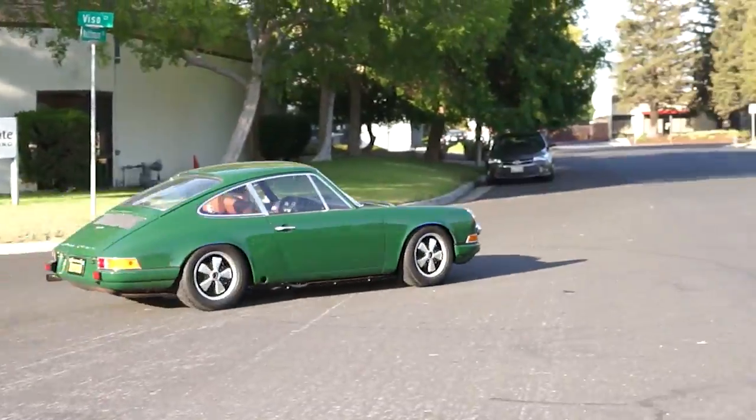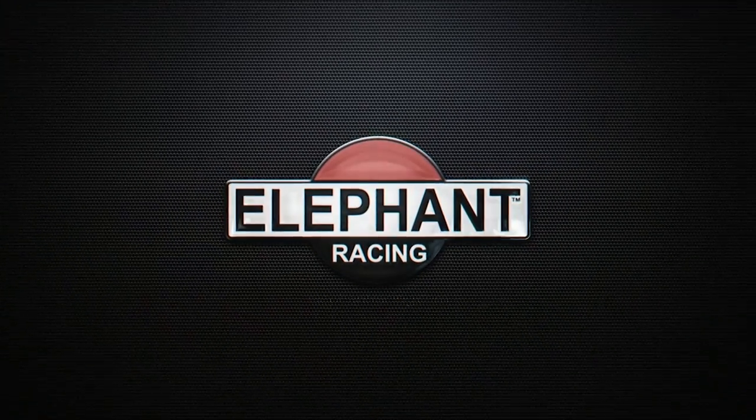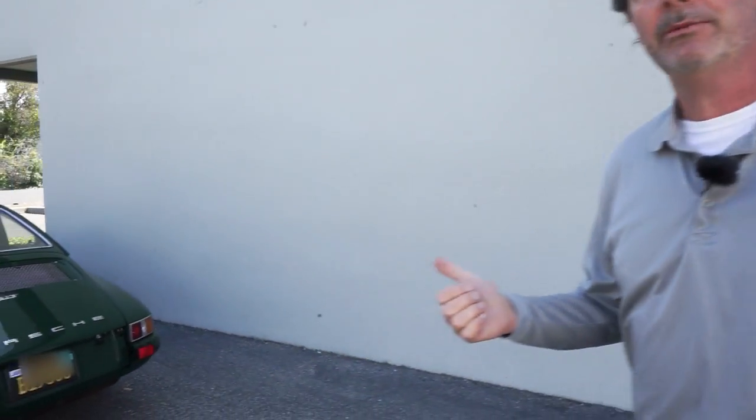This is very much an R-Group car, a sports purpose approach. What's up guys, this is Chuck from Elephant Racing. Today we're going to do a first drive on this early 911 behind me.